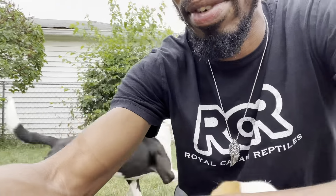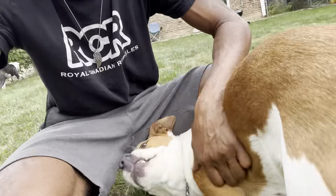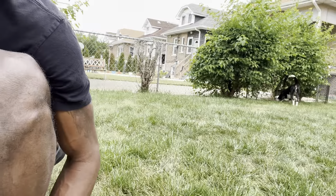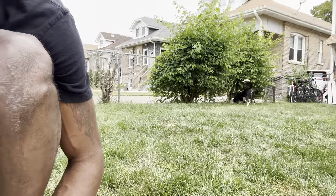Let me see if I can call them over here so you guys can see closer. Rocky, Fergie, hill! There's just balls of energy — this is Fergie right here, she loves attention. And then you got Rocky, he just does his own thing most of the time.